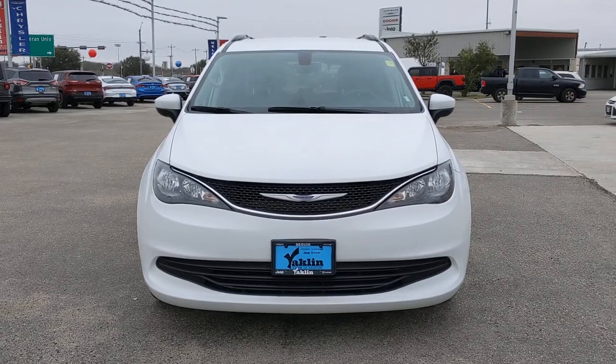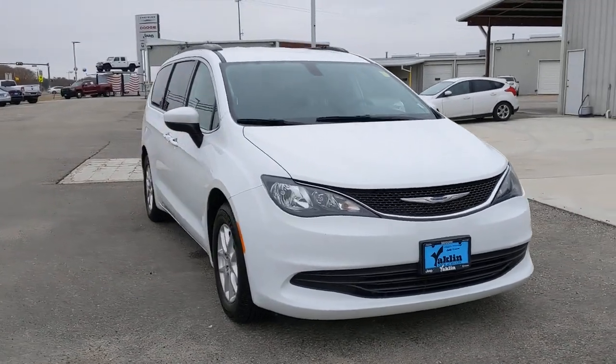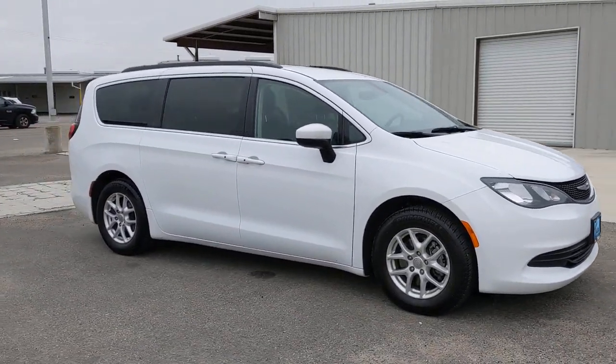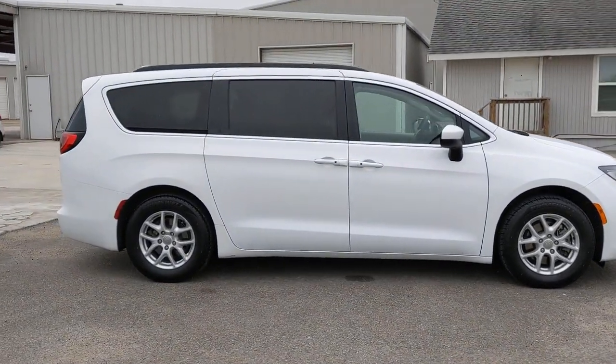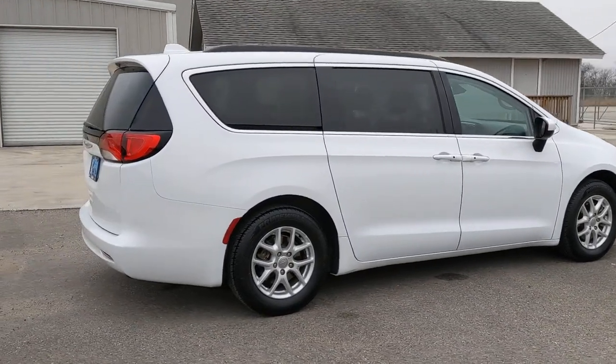Check out this 2020 Chrysler Voyager. With less than 70,000 miles on the odometer, this vehicle provides excellent value. This vehicle delivers the style, comfort, and efficiency you need to meet the needs of today's lifestyle. Confidence comes standard when you're behind the wheel, prepared for the journey ahead.